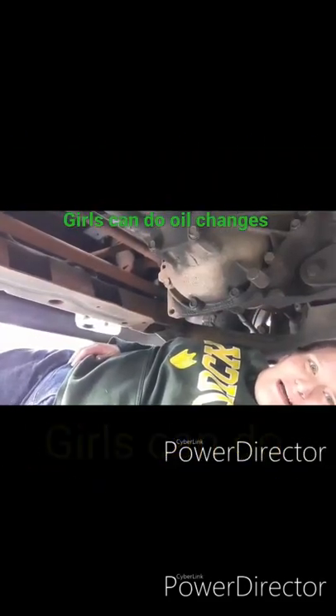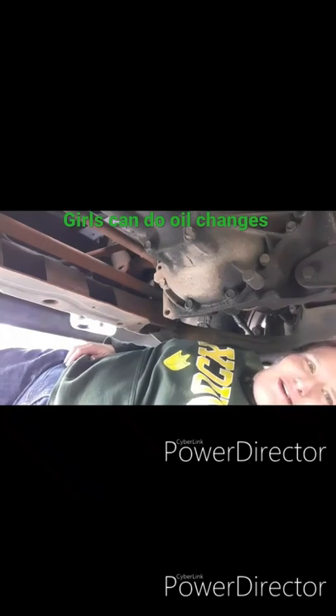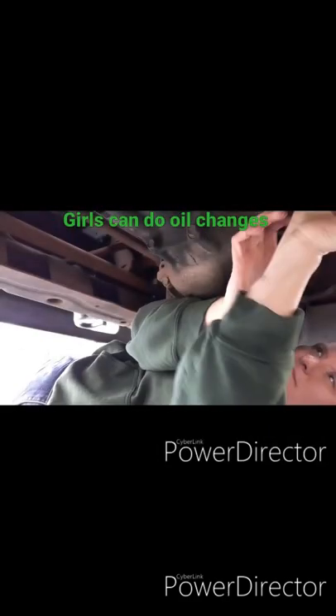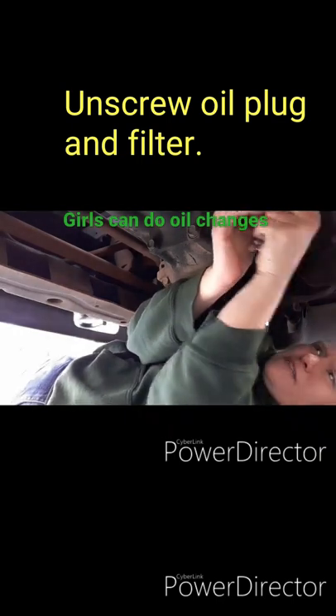I'm underneath my truck — this is a 5.7 liter Chevy K2500 350. The first thing you want to do: lefty loosey.